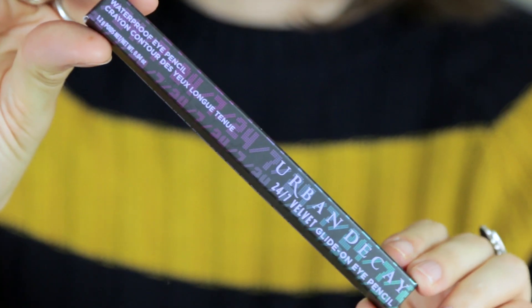Urban Decay 24-7 Velvet Glide On Eye Pencil. It's a waterproof eye pencil in Black Velvet because I wear a lot of black liner. I only have like three or four things I do with my makeup — I either put on shadow and black liner on top, shadow and wing liner, or brown shadow underneath my eyes. So I'm not venturing out at all.